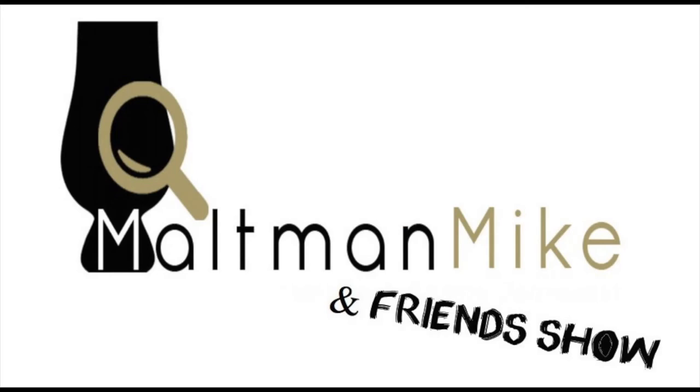Please click subscribe — it really helps us when you do that, and click the bell so you never miss a new Triple M and Friends video.